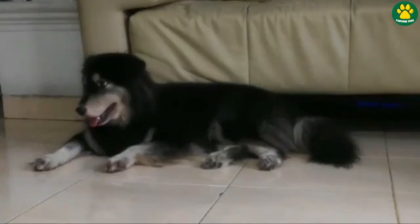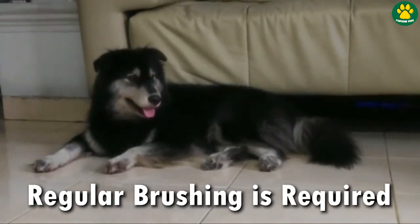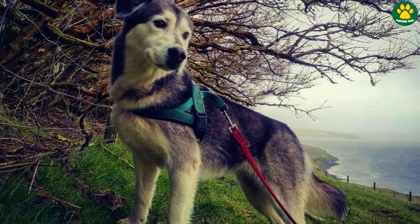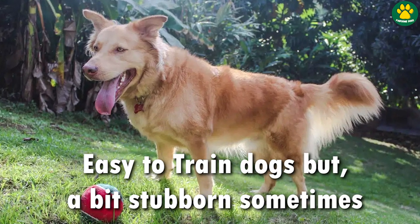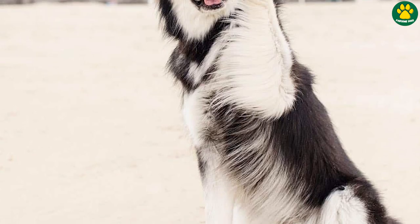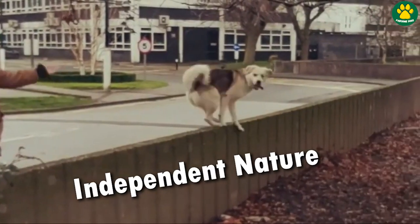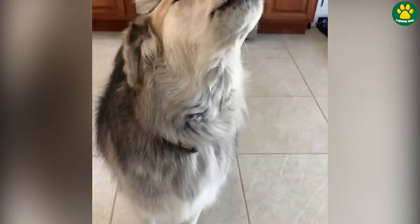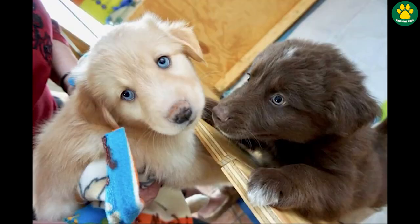Regular brushing is essential to keep their fur free from tangles and to reduce shedding. Due to their parent breeds' working backgrounds, Gorbarians are intelligent and highly trainable. They love to please their owners and are eager to learn new tricks and commands. However, sometimes they can have an independent streak inherited from the Husky side, so consistent and positive training is a must for them. Gorbarians can also play the role of a watchdog as well.